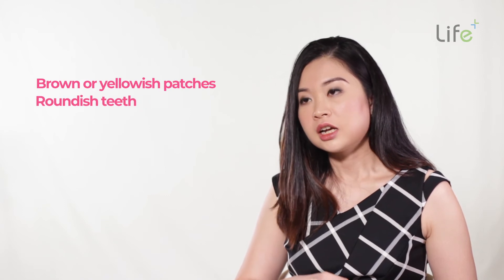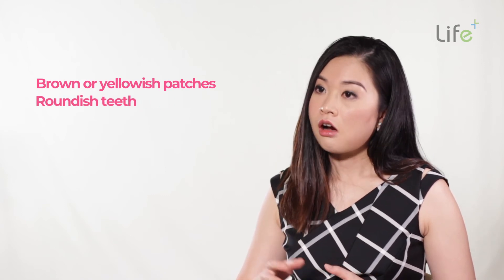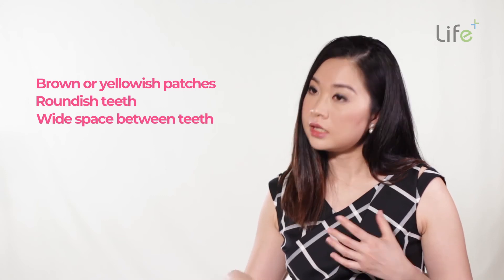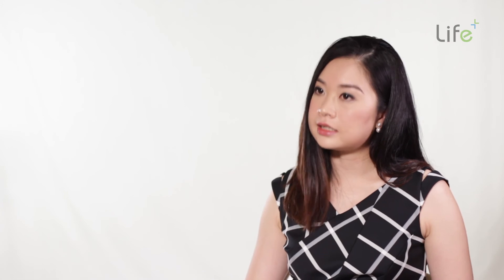Things to look out for in your child when the teeth erupt would be to see if the tooth structure is relatively wide and intact. Sometimes problems can occur during development that can lead to a defective tooth structure, defective enamel. When the enamel is defective, you can sometimes see brown or yellowish patches on the teeth. The teeth look roundish, they don't look like normal teeth, or the spacing between the teeth can look very wide. These are things to look out for, and that's when you should bring your child to see the dentist.